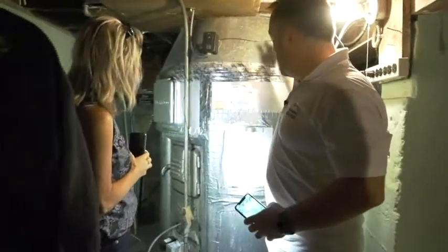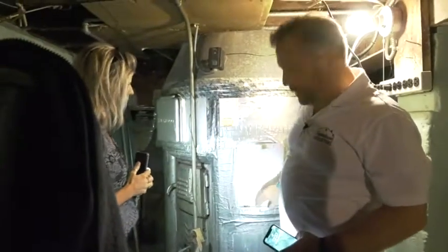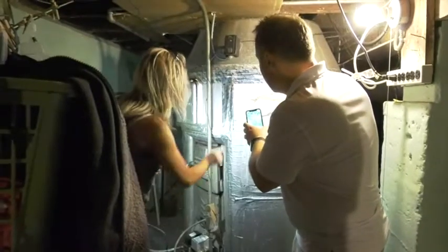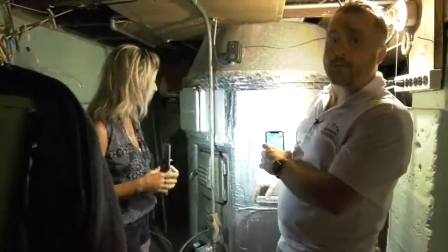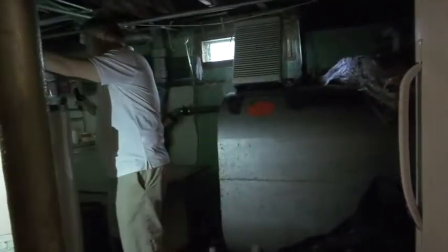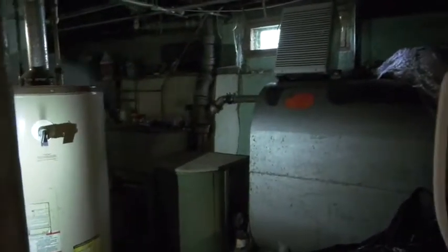This is the furnace — it's an old, old furnace. It has some asbestos on it, not a ton, but it does have some. It has been energy audited, probably back in 1987. It's powered by oil and there's an oil tank here, but there is already natural gas in the house, which is good — you can see gas pipes. Let's look over here at the electrical panel.